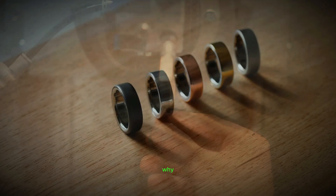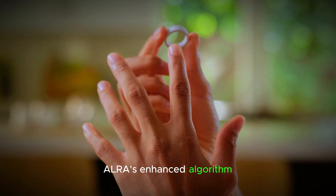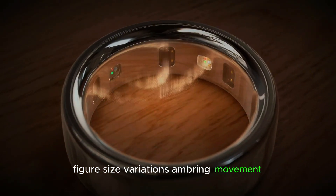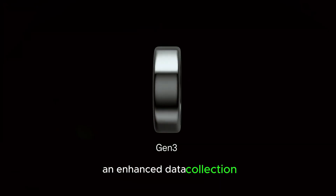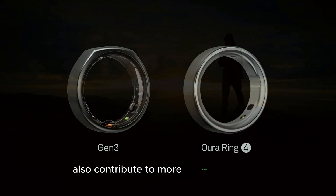The Oura Ring 4's internal upgrades are its most significant selling point. Oura's enhanced algorithm addresses a common challenge faced by smart rings — finger size variations and ring movement. To tackle this issue, the Ring 4 boasts 18 signal pathways, up from 8, ensuring improved accuracy and enhanced data collection. Advanced sensor technology and enhanced data processing also contribute to more accurate insights.